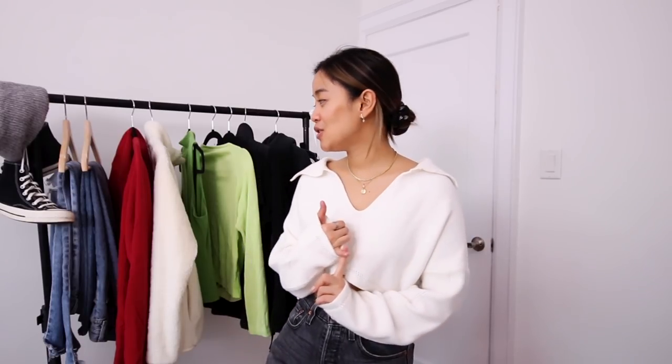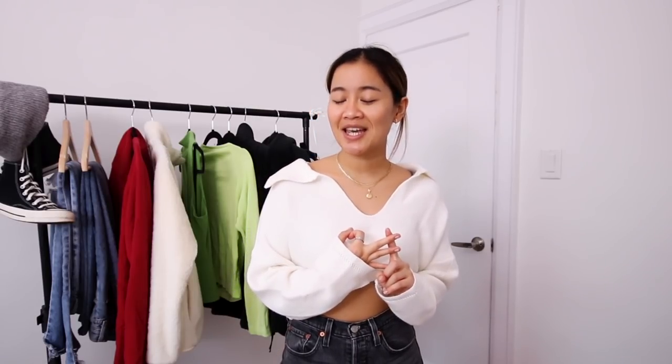Hi guys, it's Rachel and welcome back to my channel. Today I am bringing you guys a haul of everything I accumulated this month. If you guys have been catching up with me on my Instagram, you will know that I have traveled to New York with the girls, did some miscellaneous shopping, and also really gave into the hype and bought a lot of tracksuits.